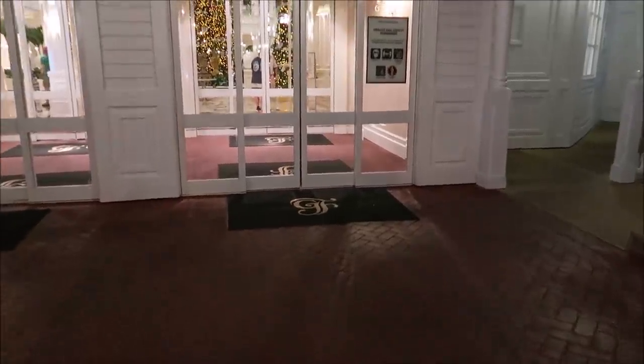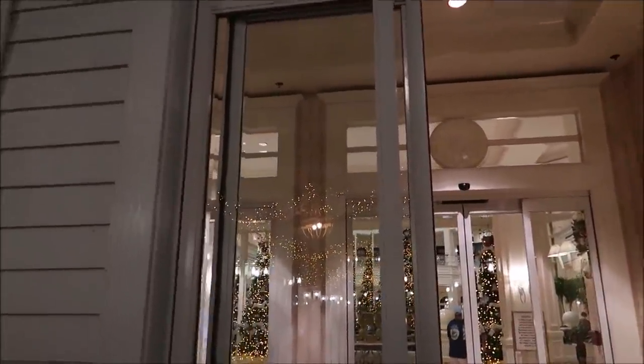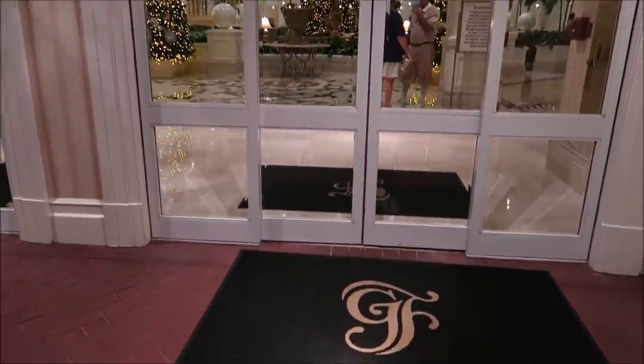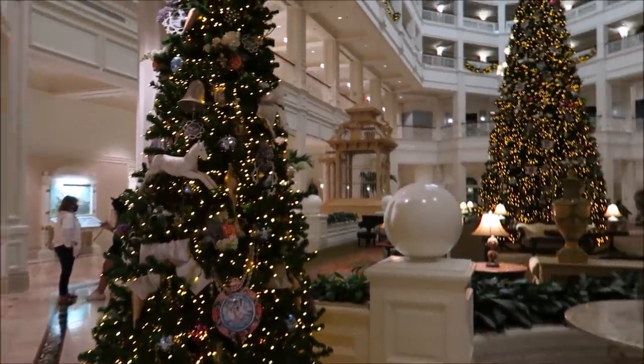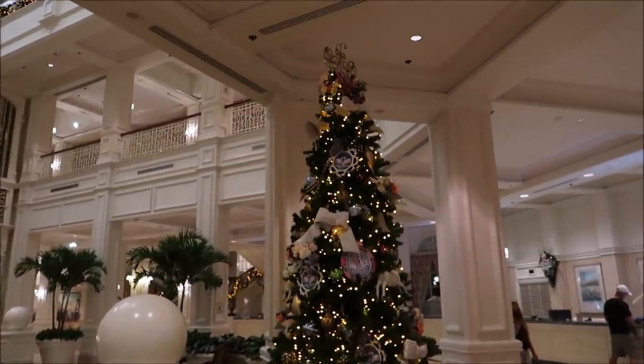I'm getting so excited! Wow, it's a beauty, guys. You've got these two smaller trees right here and then the main attraction right in the middle of the lobby. I love it so much. This is the small tree out front, then you've got the big one in the middle, and then another one right over here on this side — so elegant.